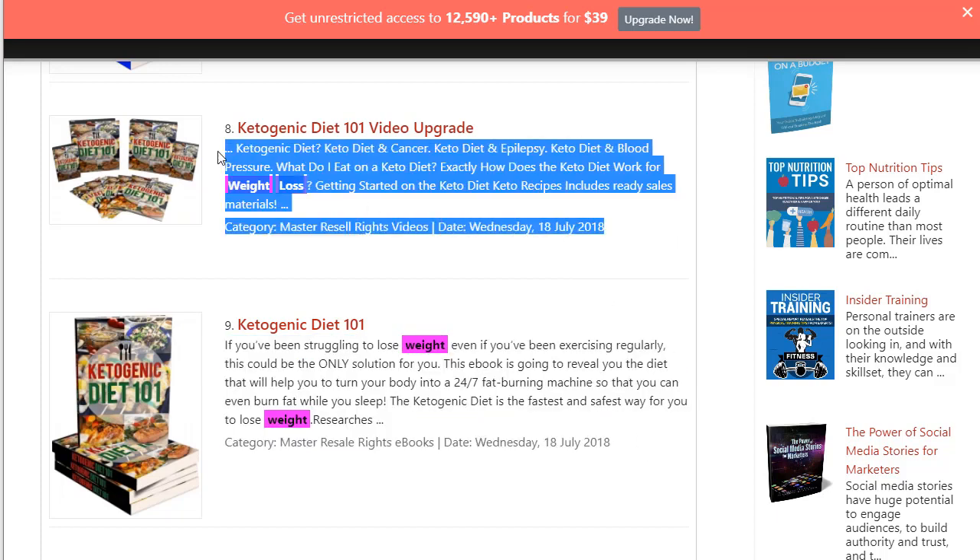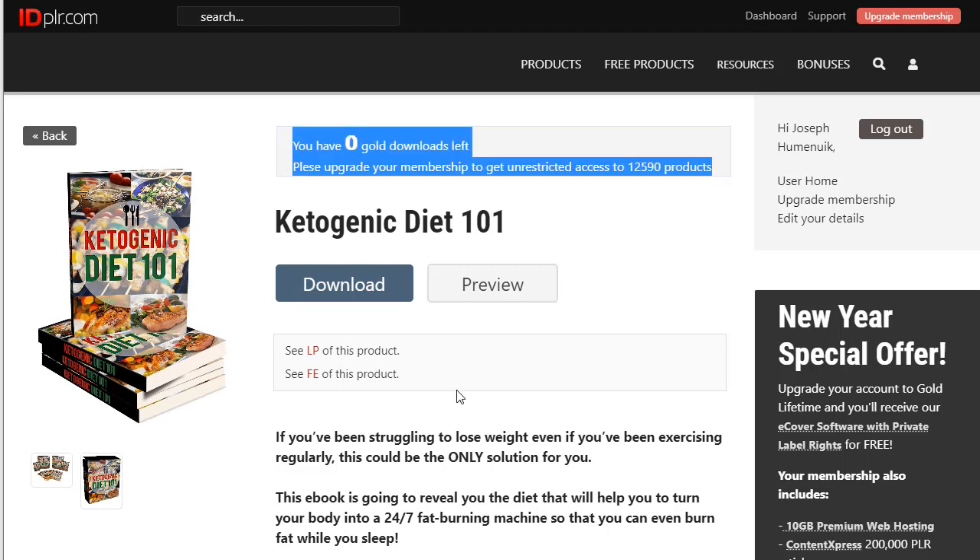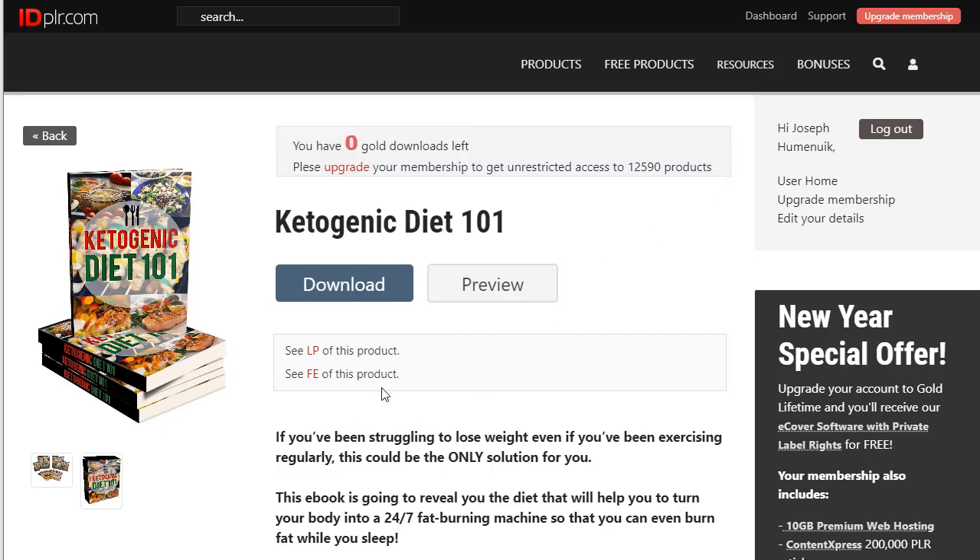It is a lot easier to sell this second item at a higher price once someone has already agreed to purchase the first. Just click here on Ketogenic Diet 101 and the page will open to where you need to click to download. As you can see, I have zero gold downloads left because I have already downloaded this product.